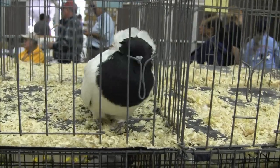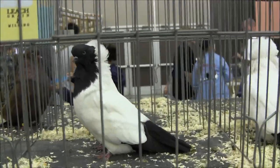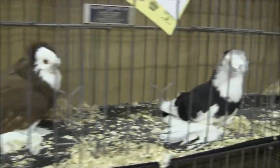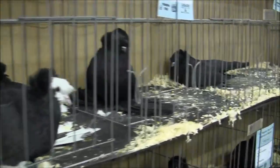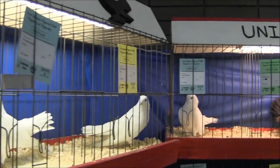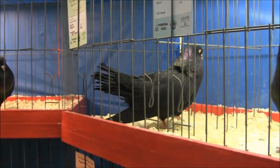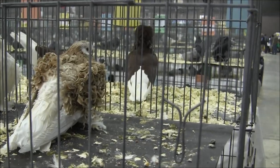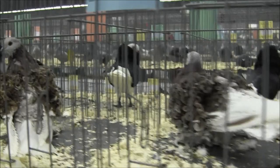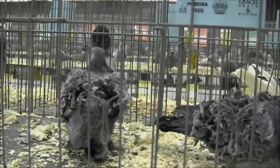These are called Nuns. English Trumpeters. United Oriental Roller Association. Beautiful. Oriental Rollers — very impressive. These are called Frillbacks. Check out the feathering on the wings — they're bred that way. Aren't they beautiful? It's called a Blue Grizzle Frillback.